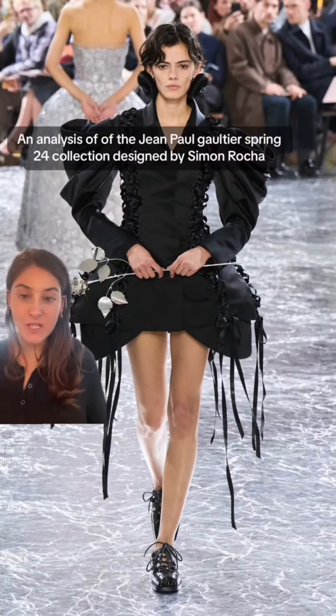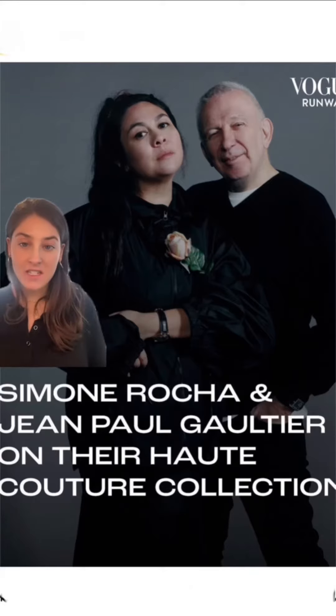Here's my analysis on the Jean-Paul Gaultier Spring 24 collection designed by Simone Rocha. Hi, I'm Emily. I'm a part-time teacher at Parsons and a full-time fashion marketer. But for this analysis, let's talk about the JPG brand codes we should be looking for.